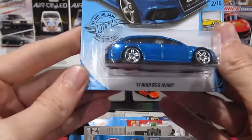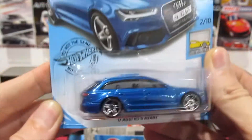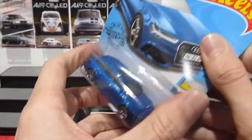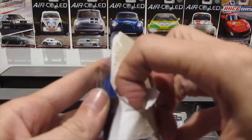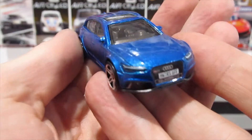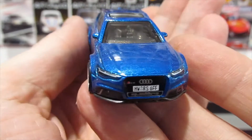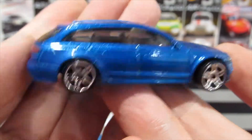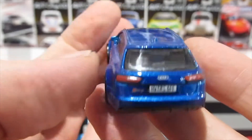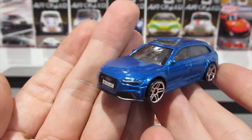Next, the 2017 Audi RS6 Avant in metallic blue — very, very nice. I think this looks better in blue than it did in red; this metallic blue is really nice. Great details on the car, clear tampos on the front, good headlights, wheels that suit it, a nice gray interior, and clean rear details. Definitely nicer in blue.